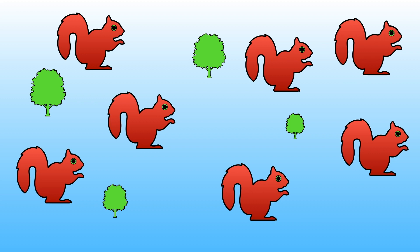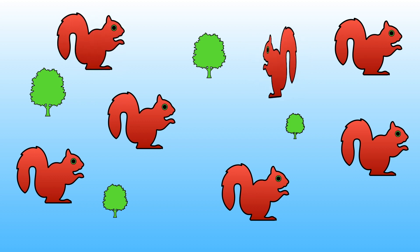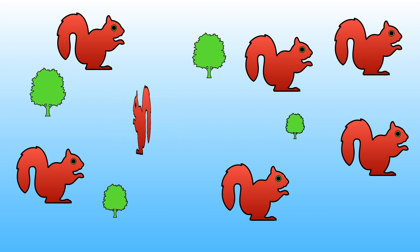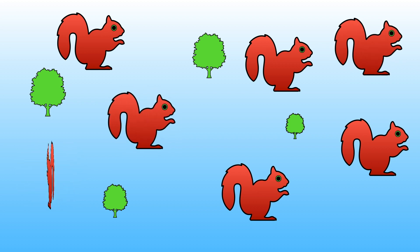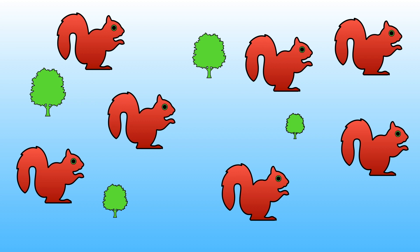Let's count them together to see if you were right. 1, 2, 3, 4, 5, 6, 7. There are 7 squirrels altogether.